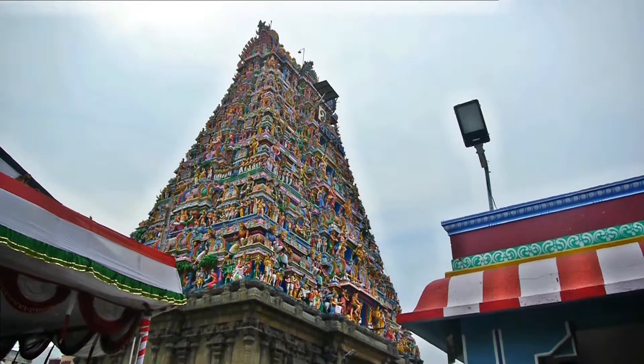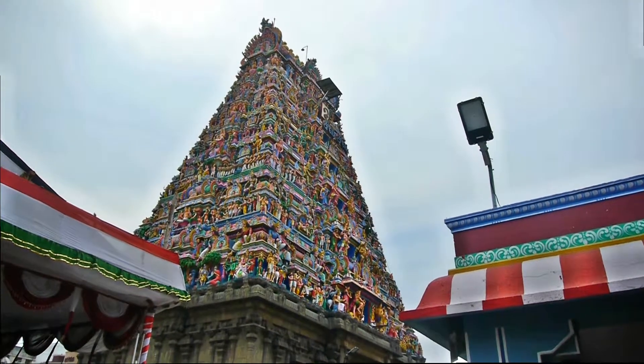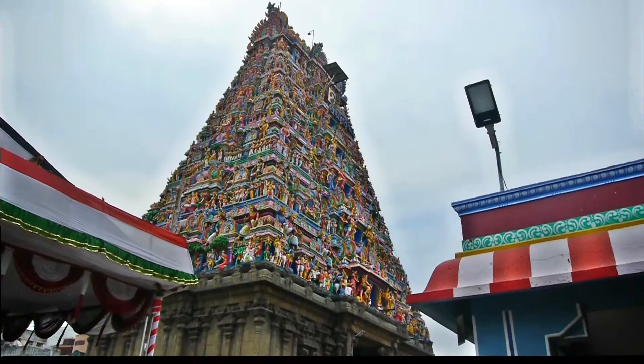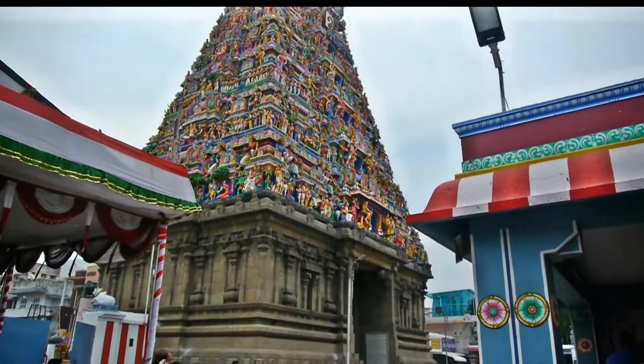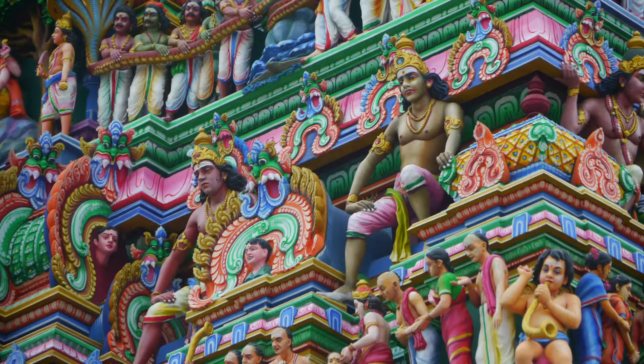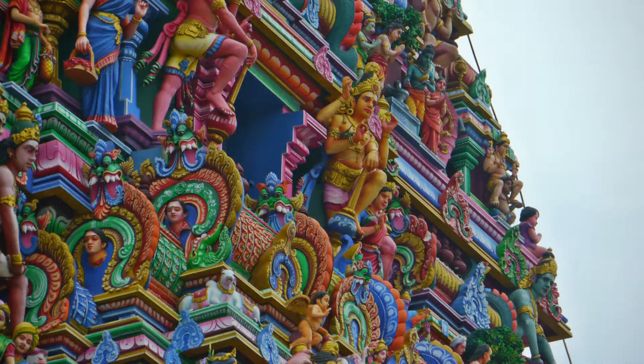This temple is dedicated to Tamil Nadu's most popular god, Shiva. A number of peacock statuettes can be found around the temple. These represent Shiva's consort, Parvati.